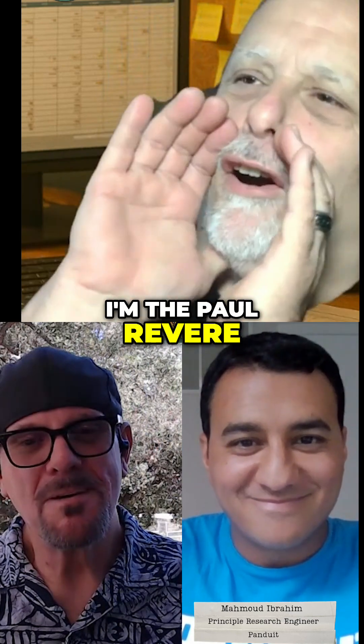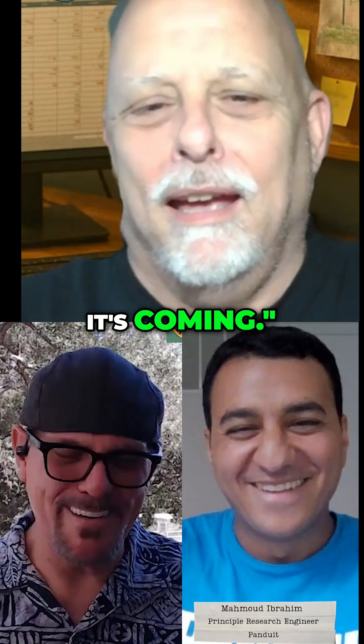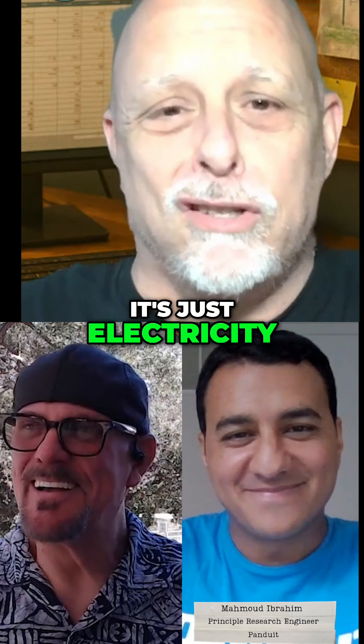I'm the Paul Revere of Fault Managed Power Systems. It's coming, it's coming. And people keep looking at me like deer in the headlights — what is it? It's electricity, I don't care.